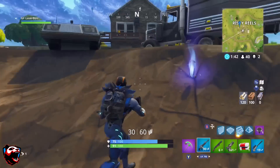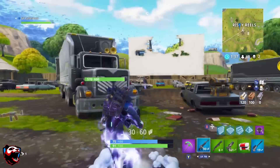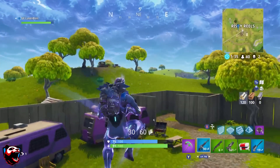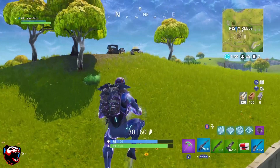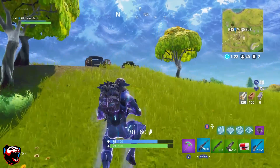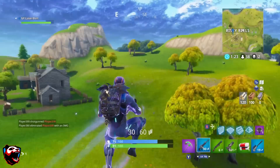I want to show you guys exactly where all of these are at because the map got updated, so a lot of you might not know exactly where these are located. You're going to be heading towards a new location that got added to the map called Risky Reels. This is the movie theater, and everybody should know this location by now if you've been playing the game.